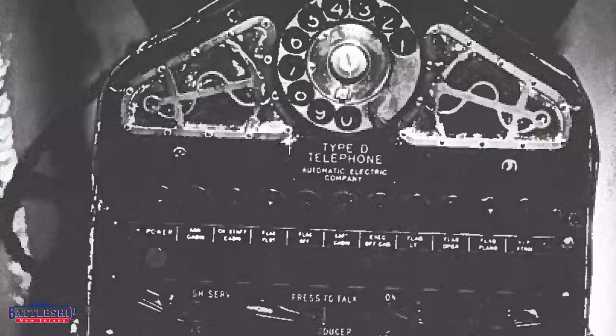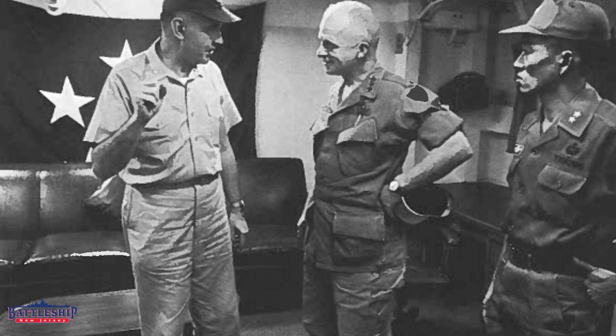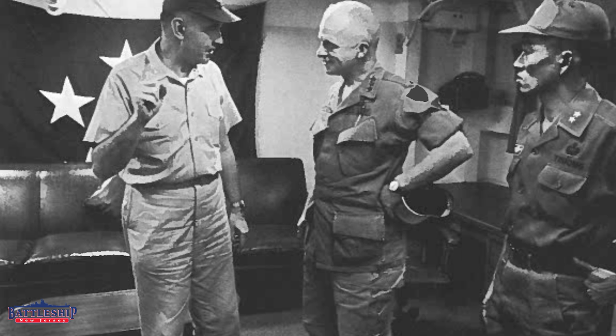This phone is part of the original internal communication system between the high-ranking officers on the ship. Phones like this would have been in the captain's cabin, the XO's cabin, and probably more importantly, the various flag spaces throughout the ship. We know that from our cruise books in which pictures of these phones show up in the background — on the captain's desk, in the XO's cabin, and in what they have listed as the Halsey suite.